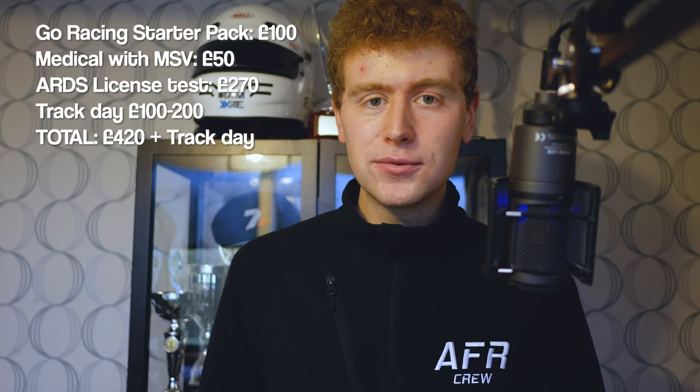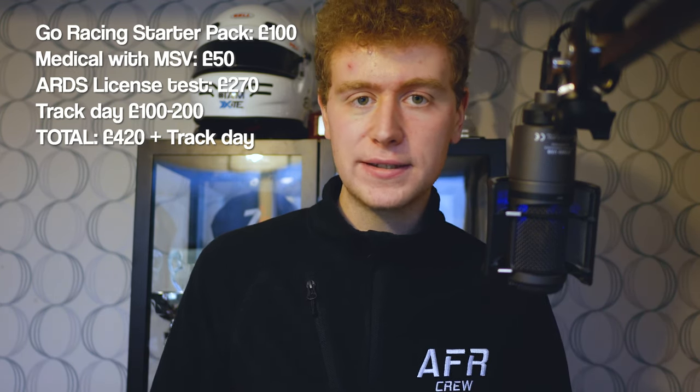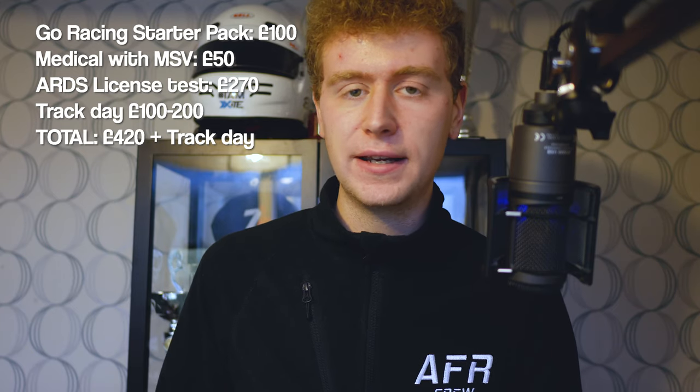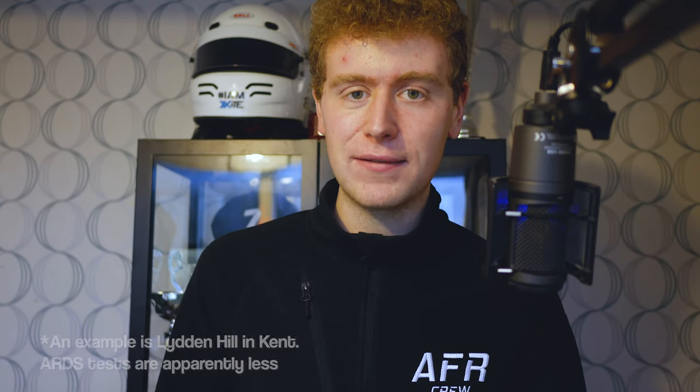If you have the means to do a day testing at Brands Hatch or wherever your local circuit is before you take your license, you want to minimise the pressure on yourself. I didn't know the braking points or the turning points, so a lot of that can be understood by doing a track day beforehand. Adding it all up — £100 for the Go Racing starter pack, £50 for the medical, and £270 for the license itself — you could be looking at nearly £500 for the whole thing. If you get your medical done at your GP that's a nice way to save £50.